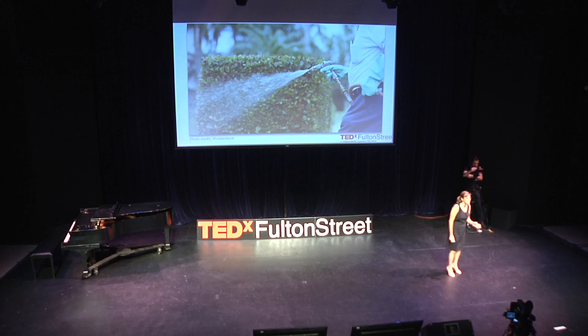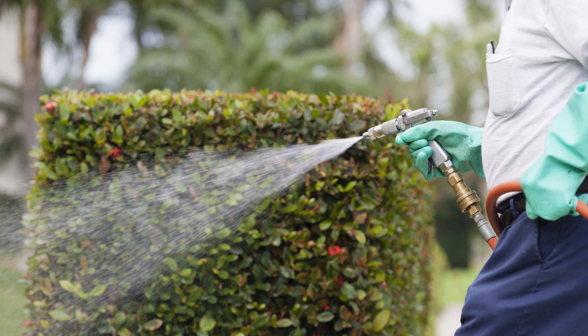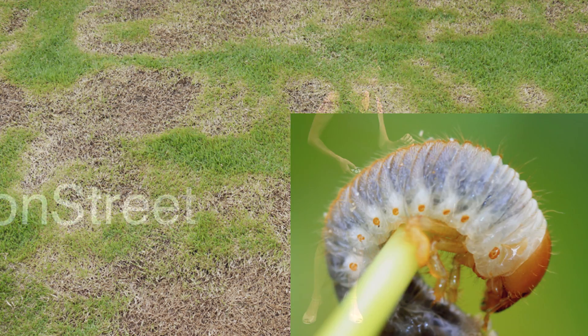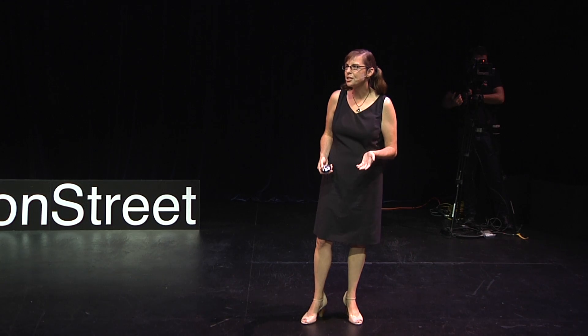Protect bees from pesticides. I hate ticks — I've had Lyme disease five times. But what I do to protect myself from ticks is I spray myself, not the lawn. And instead of using chemicals to treat brown spots from grubs in your lawn, use beneficial nematodes.